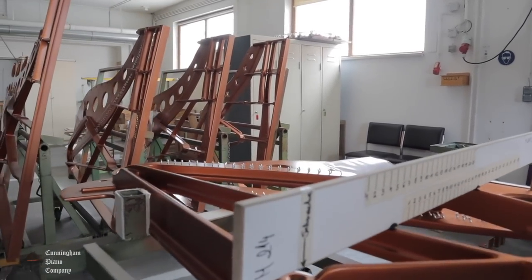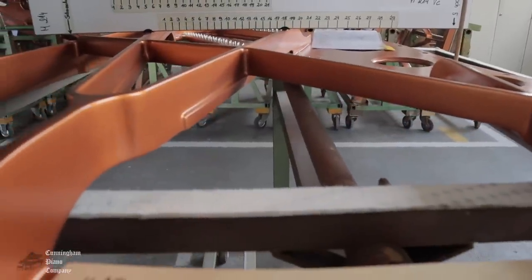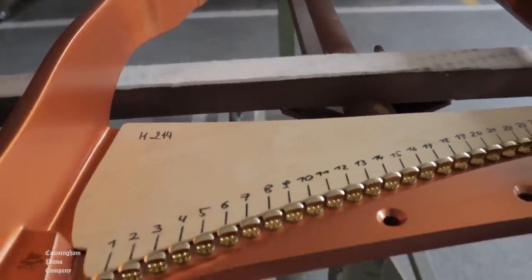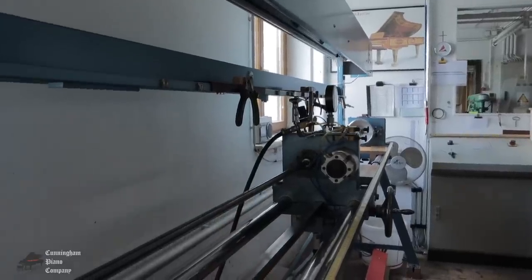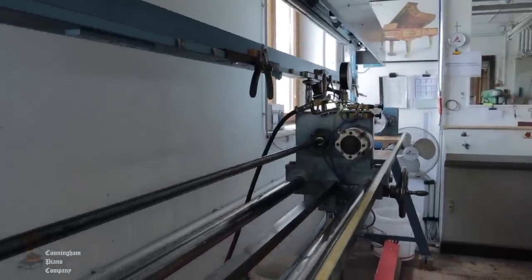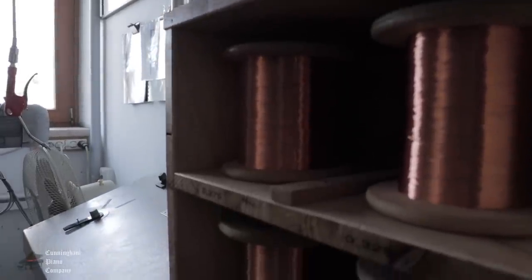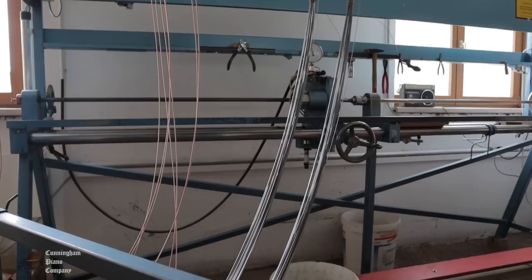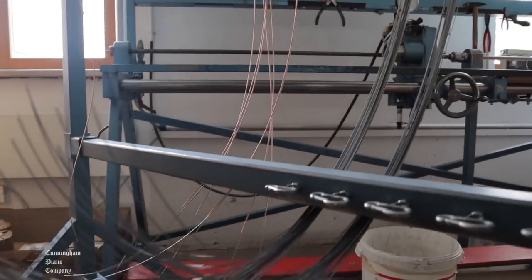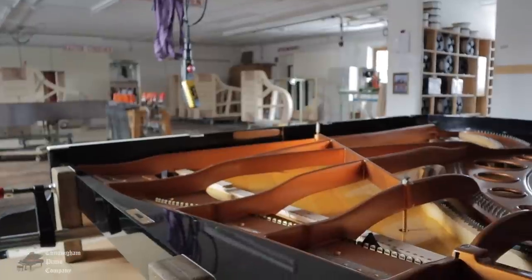A laser pointer and jigs are used to make each hitch pin and agraf placement completely precise. This step assures that the strings will vibrate in the exact lengths they are meant to. Bösendorfer makes their own bass strings, known worldwide for their incredibly rich sound. They wind their own steel strings with varying widths of copper wire — the copper adds mass to the string which gives the beautiful bass sound, and the care in which it's wound will determine the quality of tone as well as the life of the string.